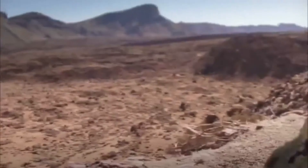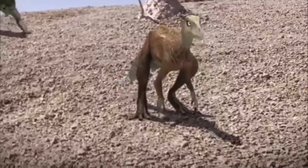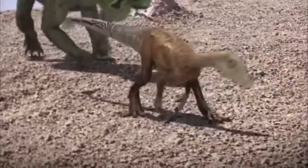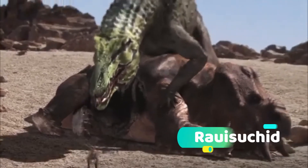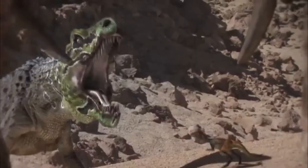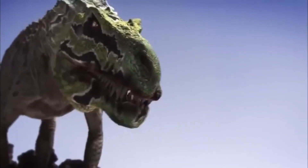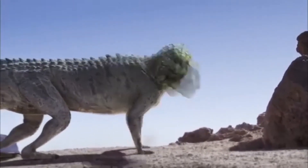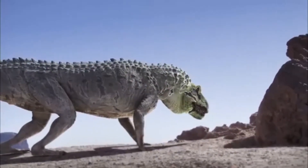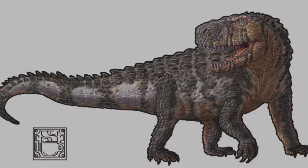Number 7. Unfortunately, Herrerasaurus was not the top predator in the region. It had to compete with, or avoid, the Saurosuchus, a rauisuchid closely related to crocodilians. Estimated to grow up to 9 metres long, Saurosuchus was a robust quadrupedal carnivorous archosaur and a major carnivore in its environment. Puncture wounds made by the Saurosuchus were found on one of the Herrerasaurus skull specimens.